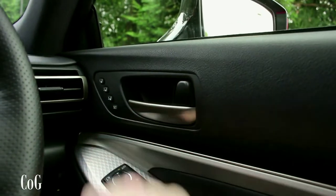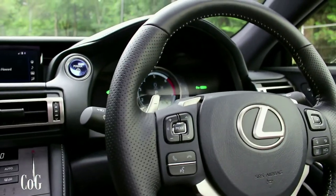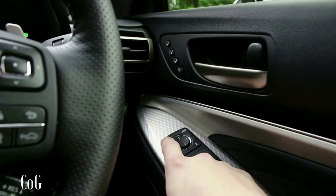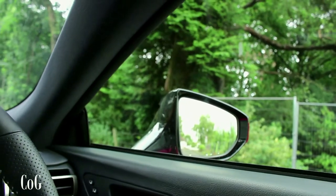You've got preset driver's seat buttons. As you can see, everything's electric — the seats, the steering wheel — electric mirrors too. Doors lock and unlock, and you've got soft-closing windows.